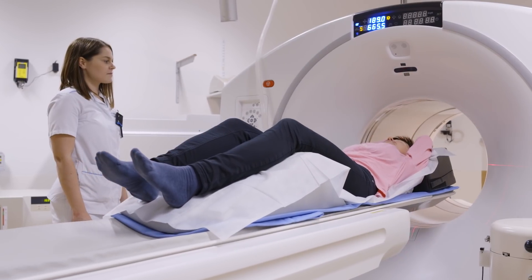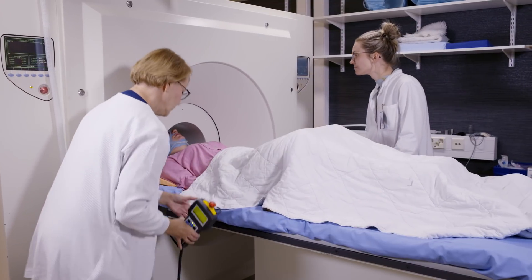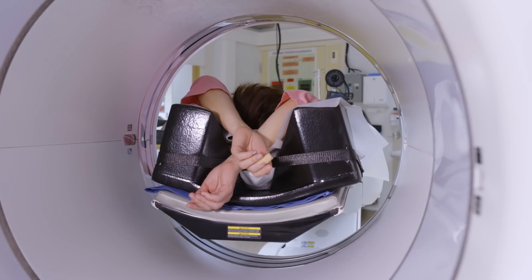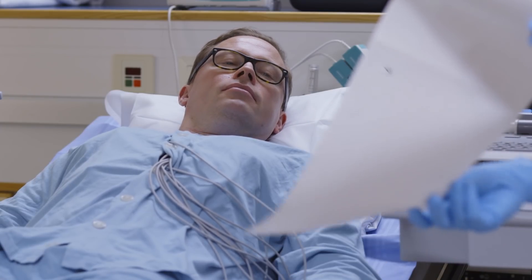Our imaging capacity for human studies includes a total of three PET CT scanners, a PET MRI scanner, and a high-resolution PET scanner for brain research. The scanner choice depends on the requirements of the project, and we can either choose a single method or a combination of the methods to produce the best results.